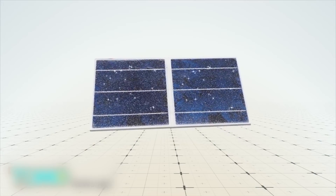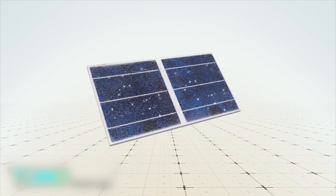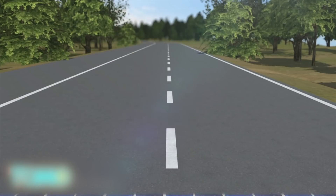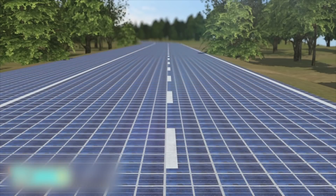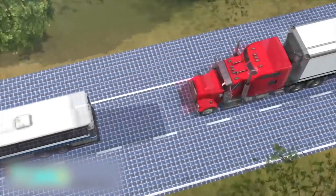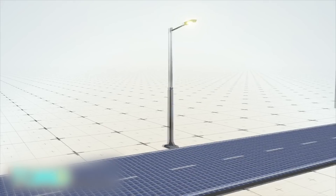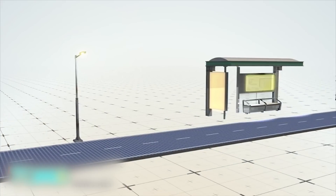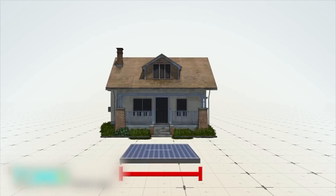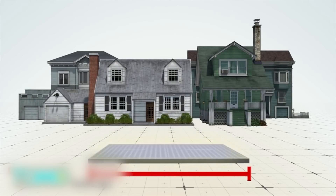These 7-millimeter thick Wattway solar panels contain photovoltaic cells, which collect solar energy through a thin layer of polycrystalline silicon. The panels will be glued to existing road surfaces and can withstand the passage of heavy goods vehicles. The manufacturers say road surfaces are occupied by vehicles only around 10% of the time, so the panels will get plenty of exposure to the sun. The panels can provide electricity for street lights, street furniture, road signs, and buildings. The manufacturers say four meters of solarized road can power one household, and one kilometer can produce enough electricity for a town of 5,000 people.